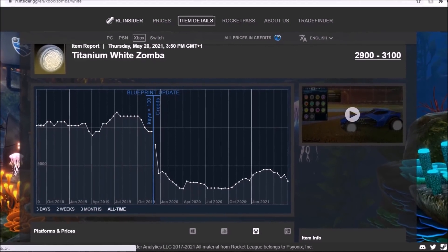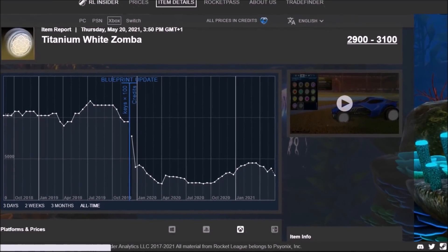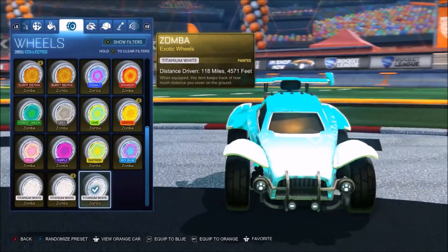This right here is like the full-time graph. They used to be worth over 10,000 credits technically, then they dropped, started making their way up again, and bang — they've been slapped in the face once again. But to be fair, they do look really good on the car. White Zombas — they're iconic.